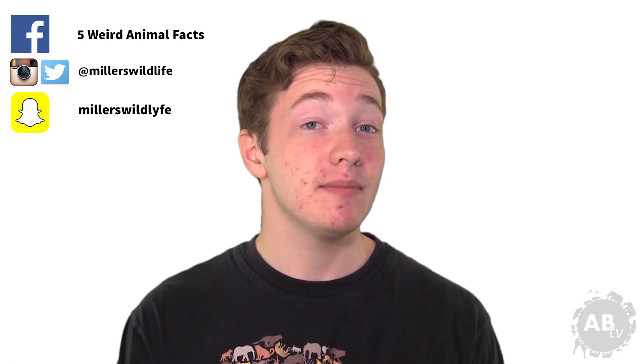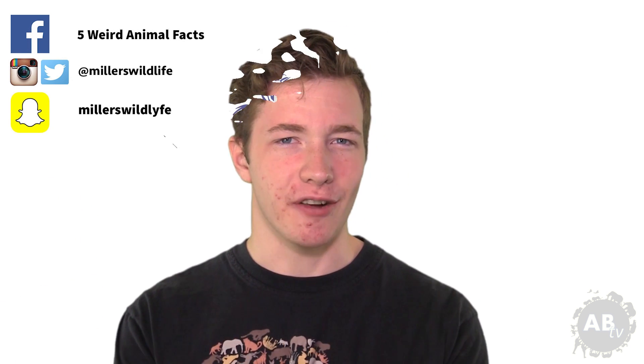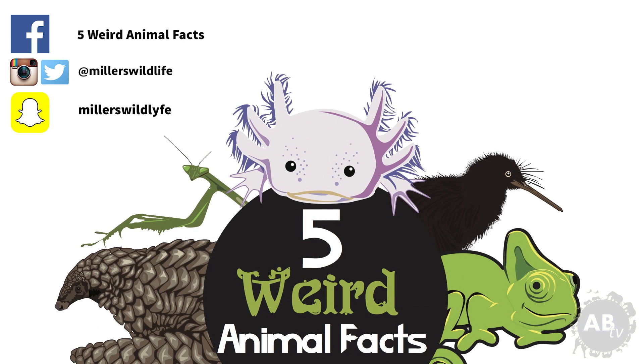Thanks for watching. Let me know in the comments what weird animals you want to see in future episodes. Like and share this video, and subscribe to Animal Bites TV for more awesome animal things and stuff. And until next time, my name is Jason Miller — I'll see you next Monday on 5 Weird Animal Facts.